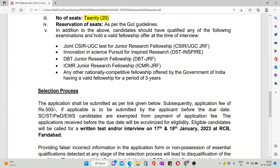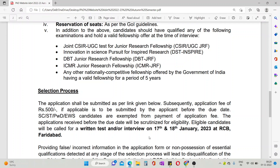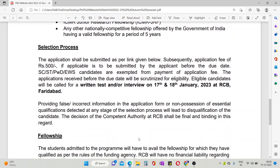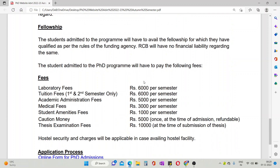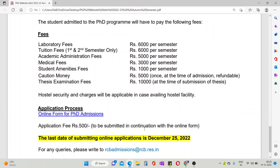If you are an eligible candidate, they will give you a written test and then an interview. The interview dates are 17-18 January, and the last date to submit the form to RCB is 25 December.